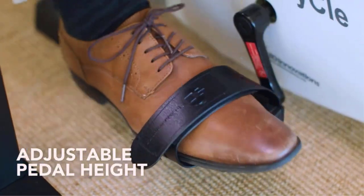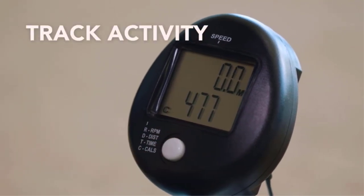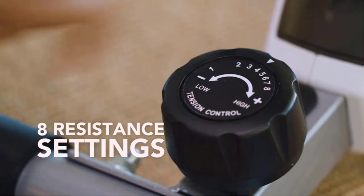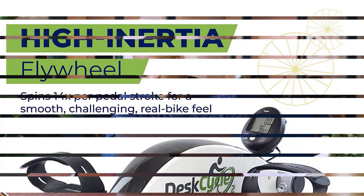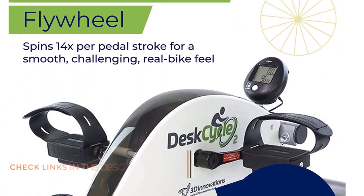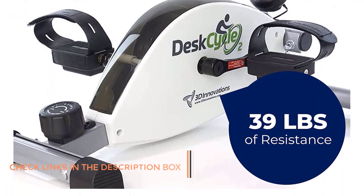It's slightly heavier than the previously reviewed mini bike, weighing in at 23 pounds. The DeskCycle can be adjusted to 8 different levels of resistance, and it uses a magnetic system to create tension. The LCD multifunctional display reads out stats for speed, time, calories burned, distance and scan. So far, all of this is pretty standard.